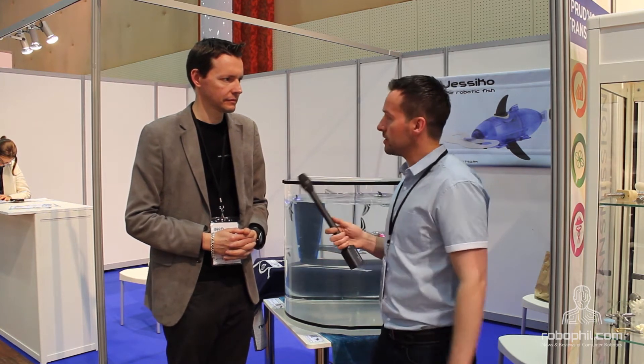Hi guys, it's Philip English, 2016 at Robo. We're here with some robot fish for you. We've got a gentleman here who's going to give you an introduction and then explain the product a little bit more. So if you can introduce yourself first.